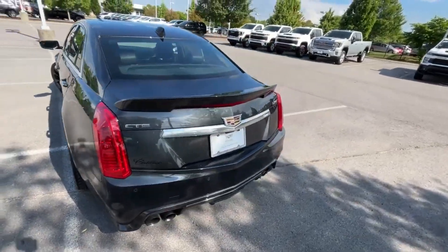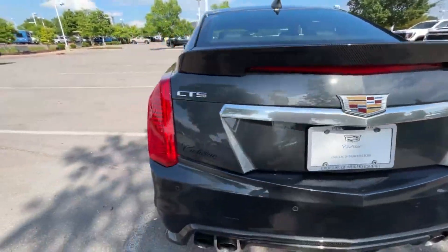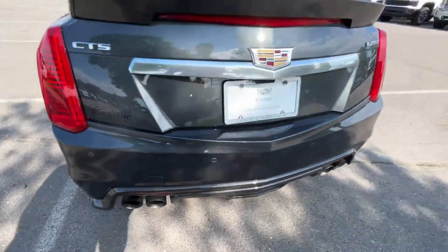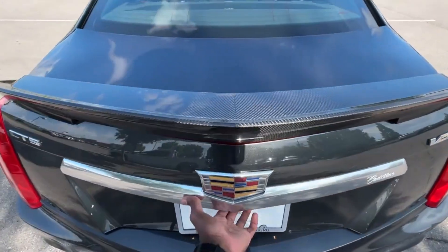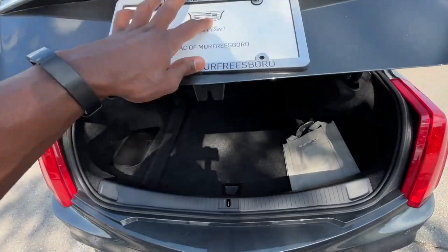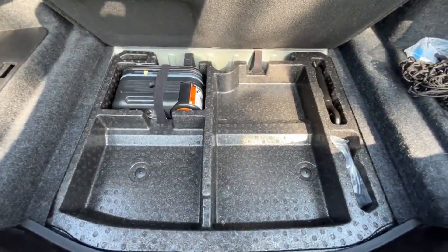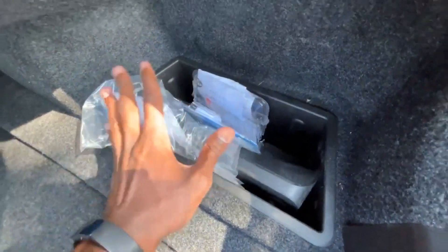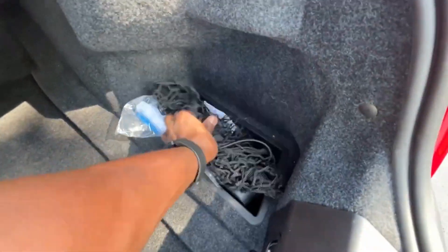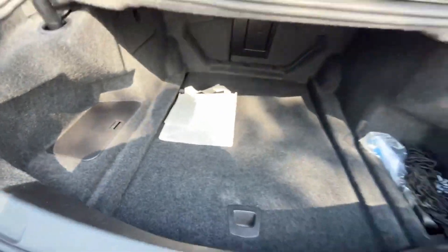Coming around to the back end, we have carbon fiber on the diffuser and a great-looking spoiler. I love the rumble on this car. It has just over 45,000 miles so it's been pampered — the average fuel economy showing is around 19 miles per gallon, which is insane. In the trunk there's a tire inflator kit, a side pocket, and down here is how you access the battery if you need to jump it.